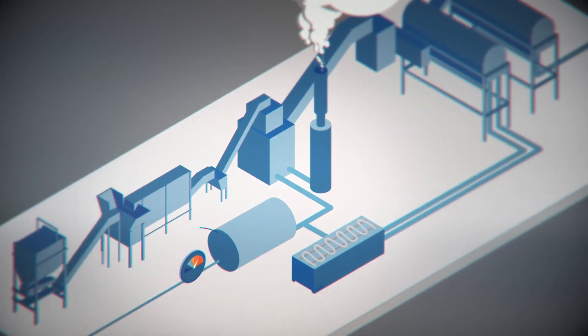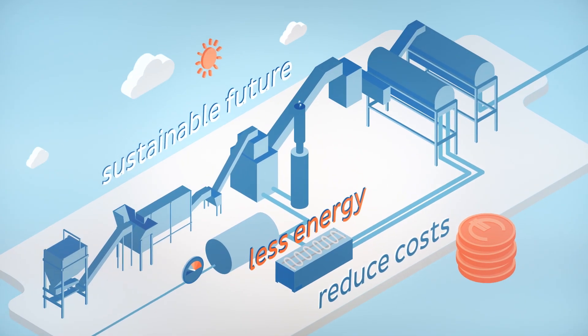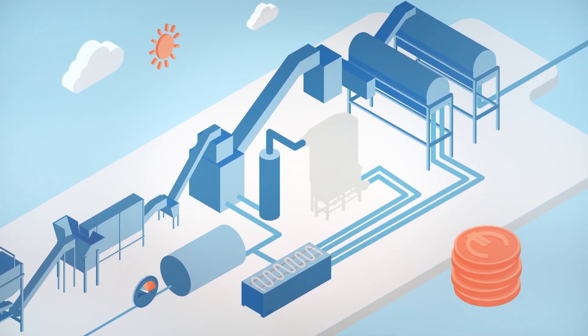If you could prevent all this, you'd waste less energy, reduce costs, and pave the way to a sustainable future. The good news is, you can.